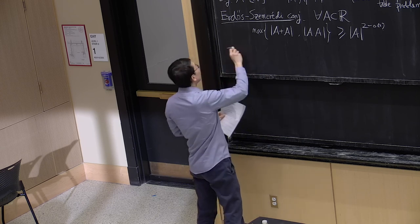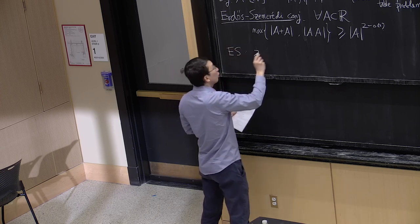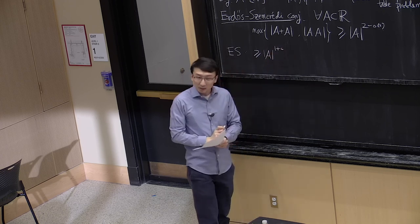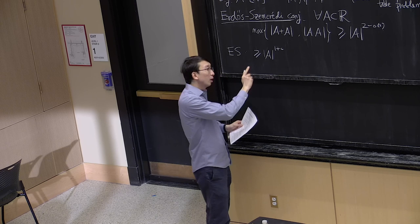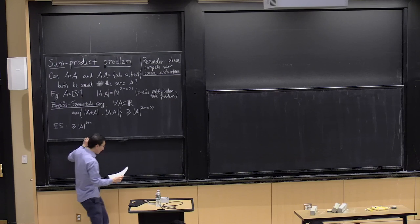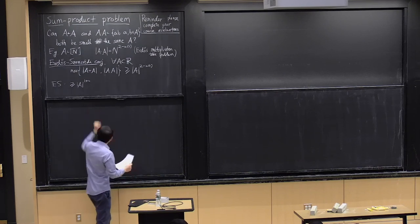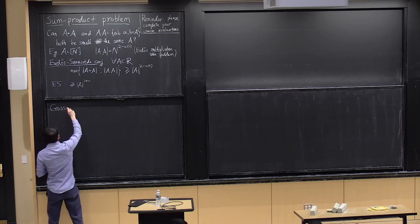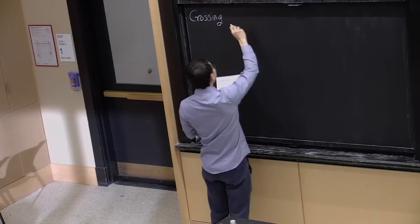Erdős and Szemerédi proved some bound of the form |A|^{1+c} for some constant c. Today we'll show bounds for somewhat better c's. The first tool I want to introduce is a result from graph theory known as the crossing number inequality.